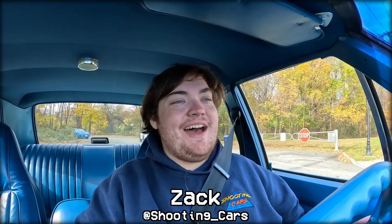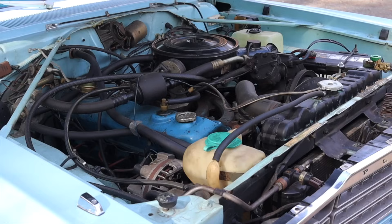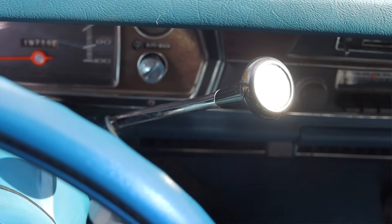What's up guys? My name is Zach, and today I am driving a 1974 Plymouth Valiant. Up front is a 3.7 liter slant six, and down below is a three-speed automatic transmission.